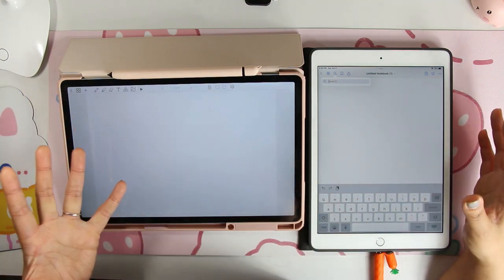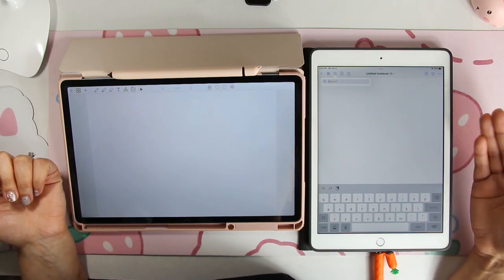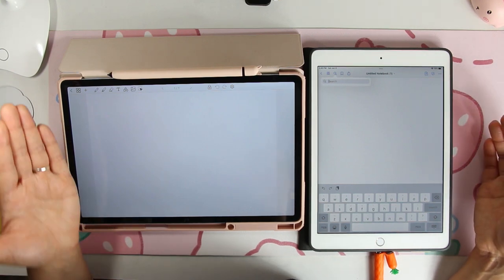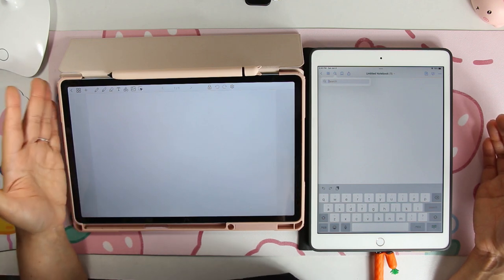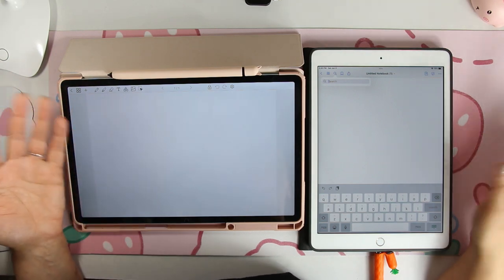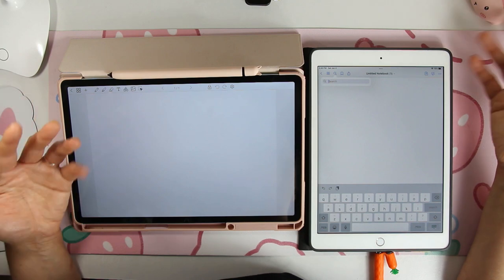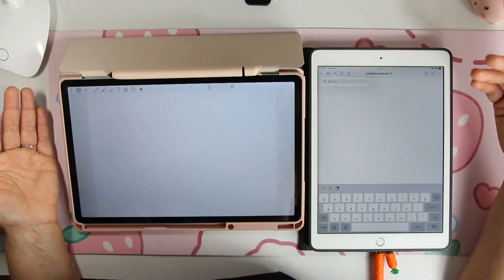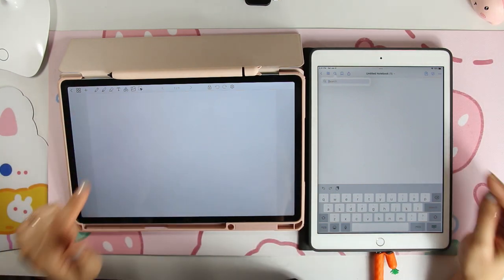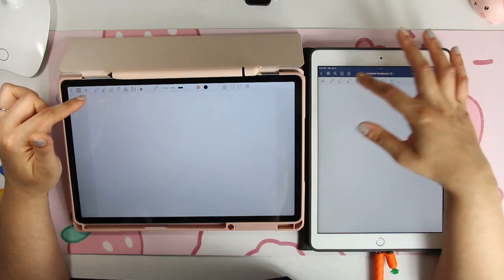Both apps have a phone app now. With GoodNotes, everything syncs across the cloud — you can access your planner on your tablet, iMac, and phone. With Penly, you can use DeX if you have the M8 smart monitor or any compatible Samsung smart monitor and cast your tablet onto it to use Penly there. They are also working on syncing across the phone app, so both apps will be similar in that respect.